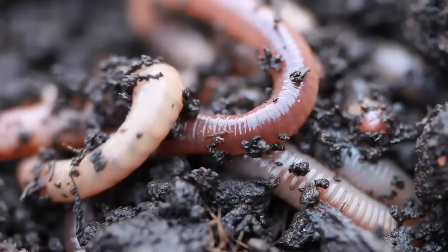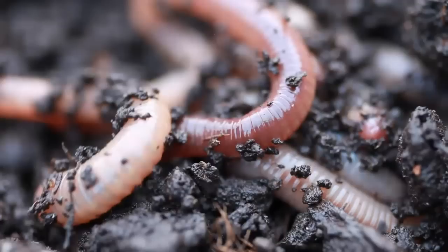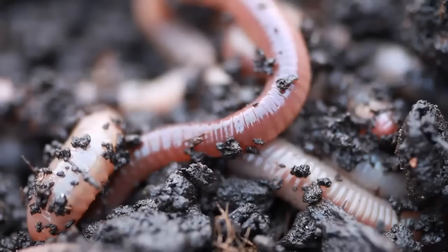There are more than 7,000 species of earthworms, and in terms of biomass, they dominate the world of soil invertebrates and play a major role in decomposition across the globe.